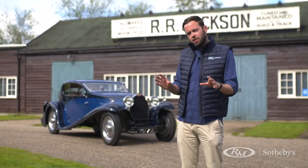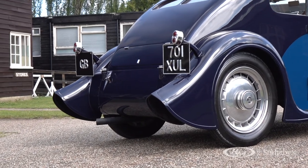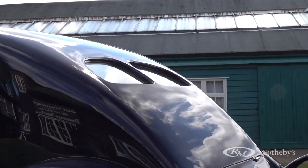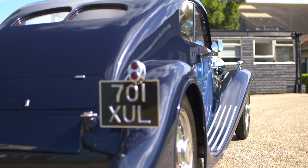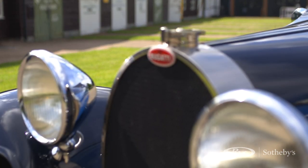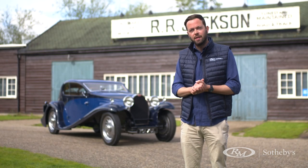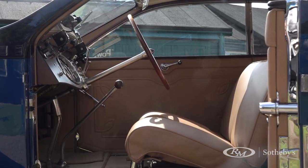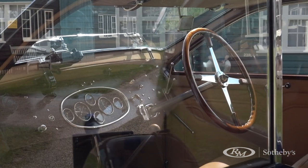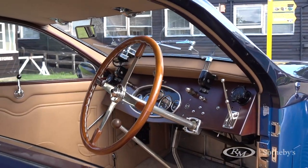The inspiration for this beautiful body that you see behind me is a Gangloft body Type 50 that was the star of the 1932 Paris Motor Show on the Bugatti stand. This vehicle wasn't bodied until the 1990s, whereupon a 10-year restoration was undertaken. This was done between Barry Price, the well-known Bugatti author, and Ashton Keen's Vintage Preparation Services, who produced this stunning body.